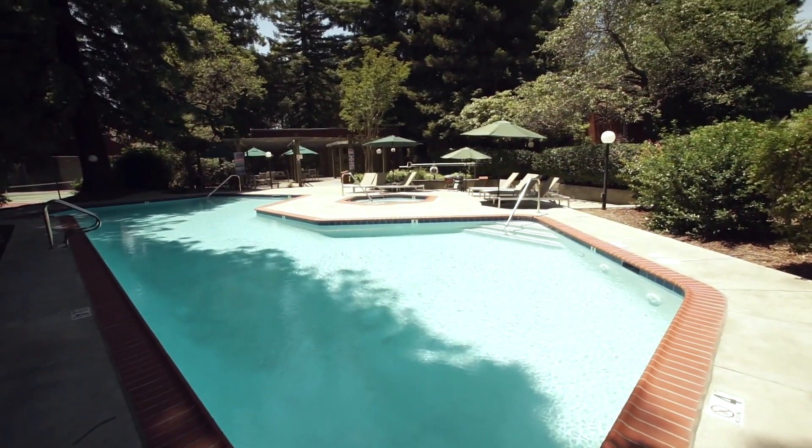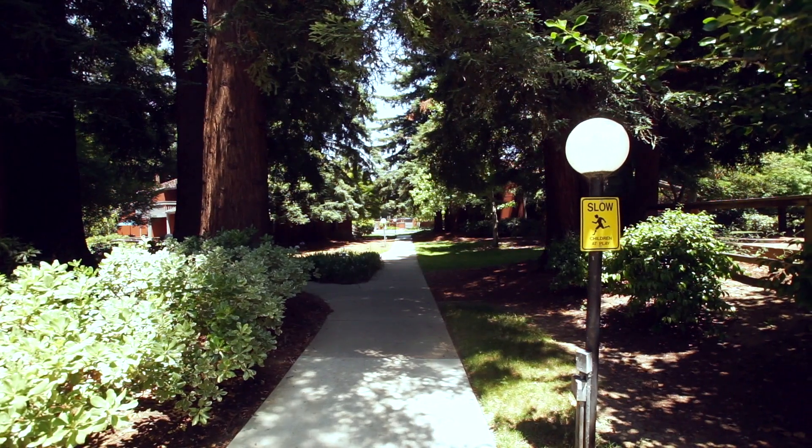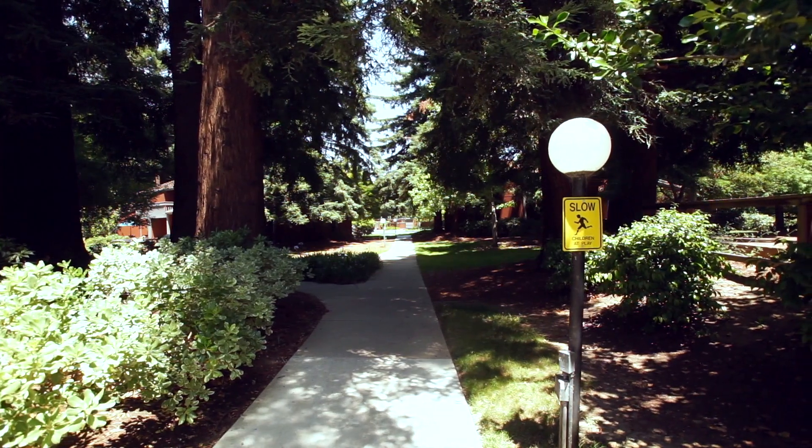A swimming pool and spa, tennis courts, and lusciously landscaped walkways that connect the common areas through towering redwoods.